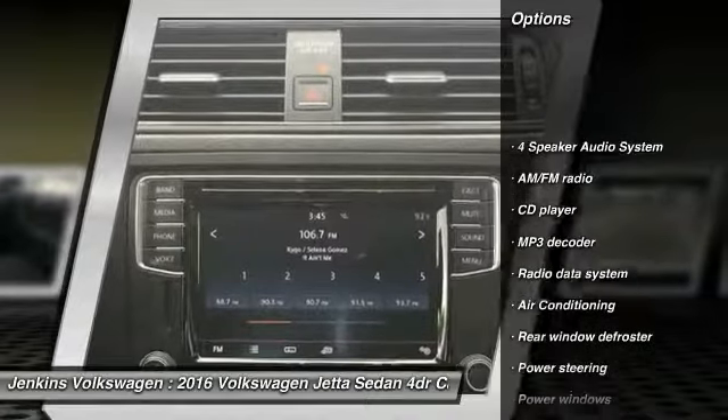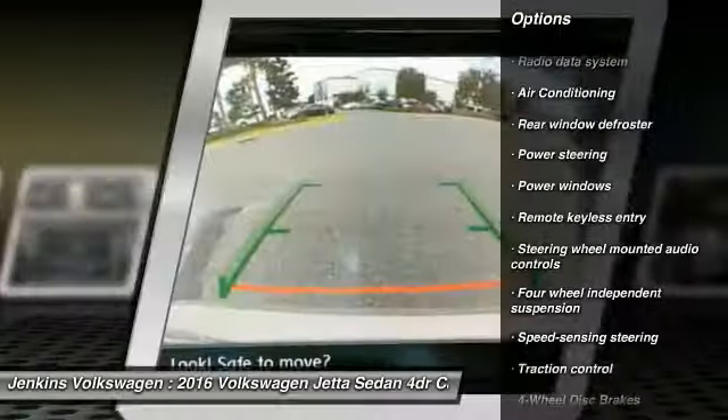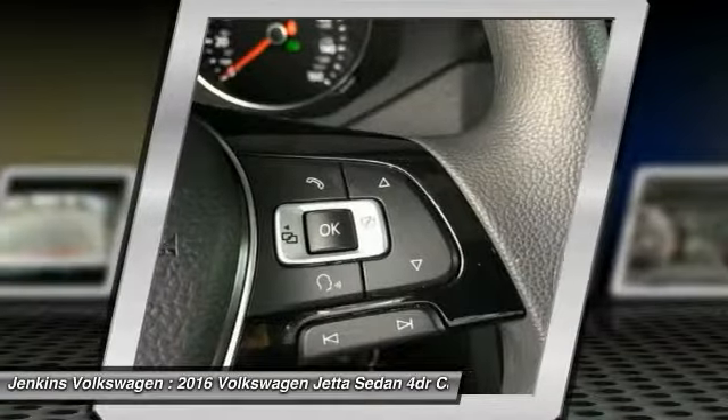Stability control, keyless entry, traction control, steering wheel audio controls, anti-lock braking system, air conditioning, dual airbags, adjustable steering wheel, and power steering.